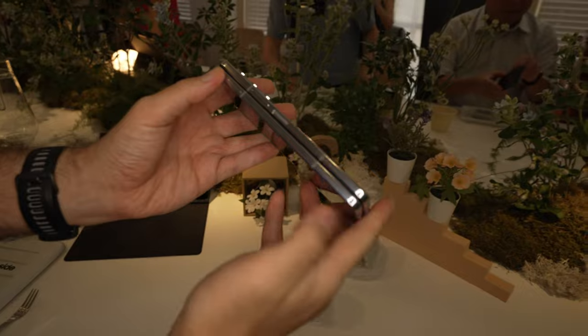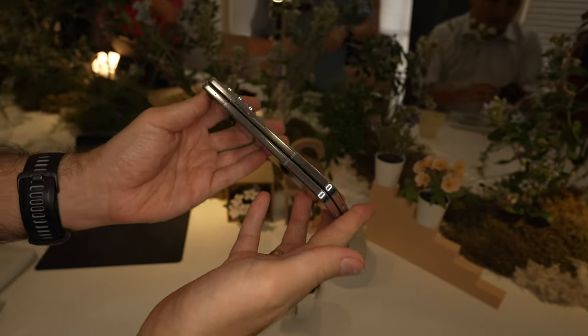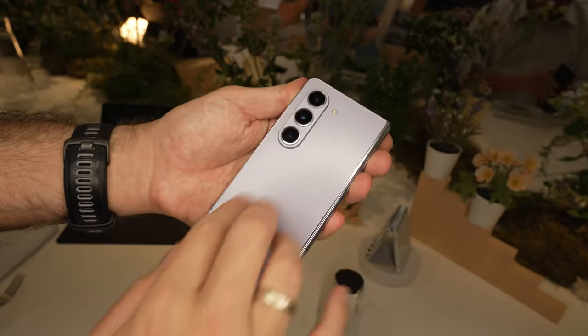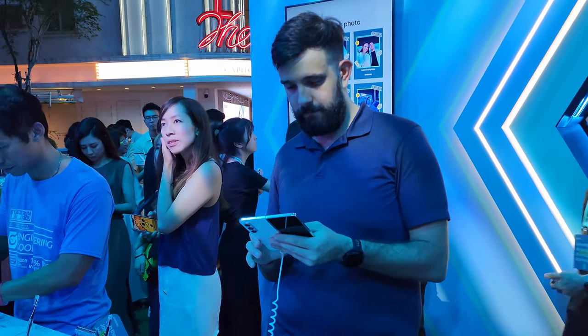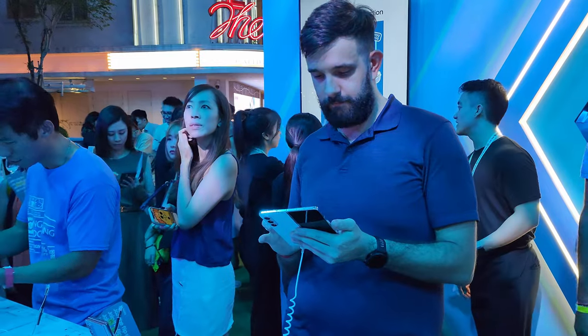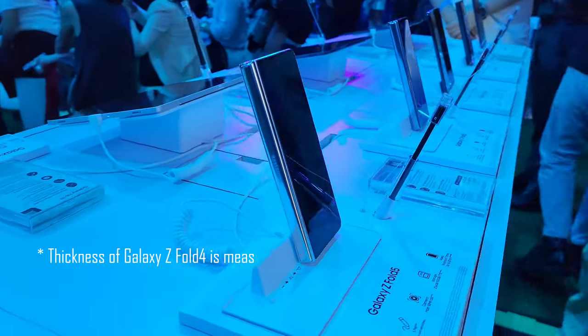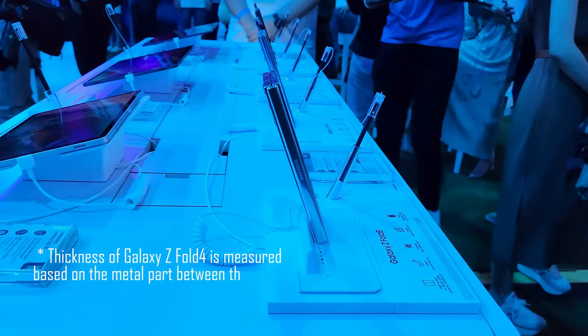On the positive side, they've managed to shave off about 10 grams compared to the Fold 4, making it lighter than its predecessor and arguably slimmer. The slimming claim, though, gets a bit murky when you delve into the fine print from the presentation — they put an asterisk saying, quote, 'slimmer than Galaxy Z Fold 4 is measured based on the metal parts between the hinge.'